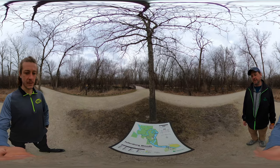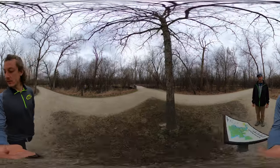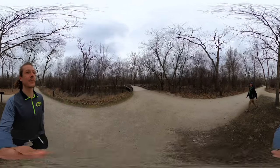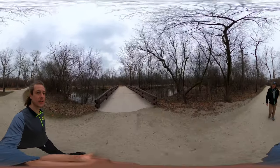We're passing our first big part of this hike and that is the North Island Loop Trail — or small enough to be called its own trail. I'm going to take you over the bridge and show you what the little island looks like at Fullersburg Woods.